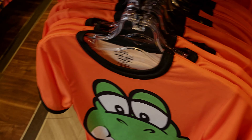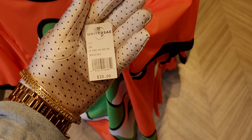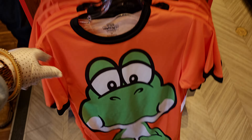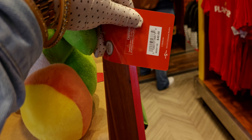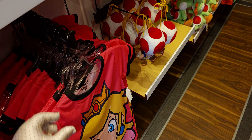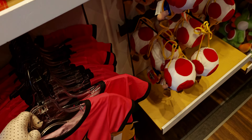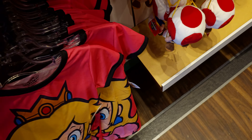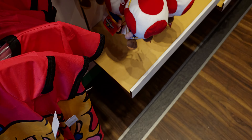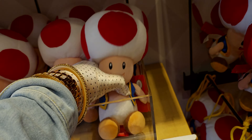Heading over here, oh my gosh, they have so many different items! This one is $30 — love it. And right here they have stuffies to go with it: $40 for a pretty big size. Over here is Princess Peach — so cute, so adorable. This one is going to be $25.